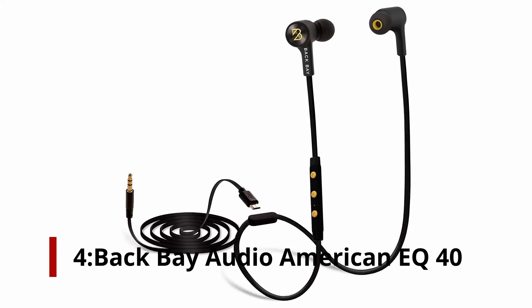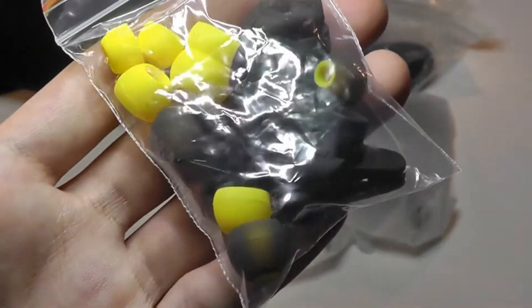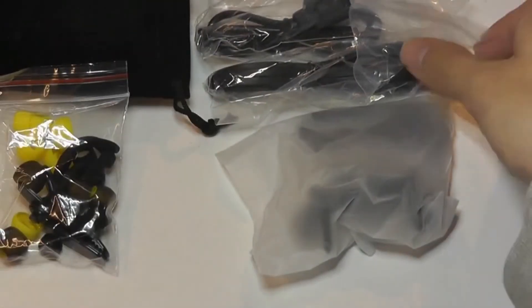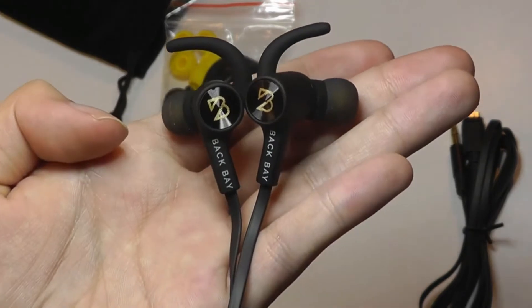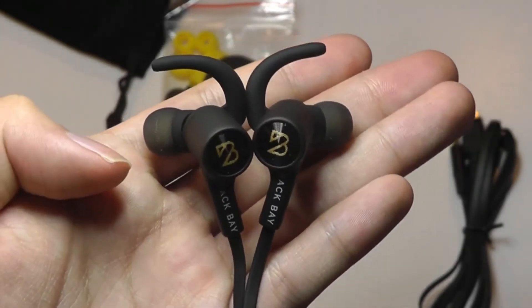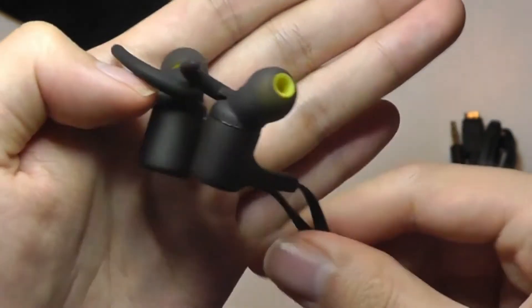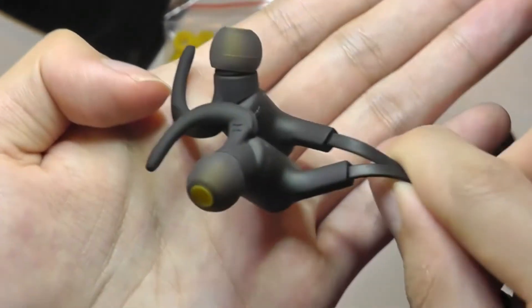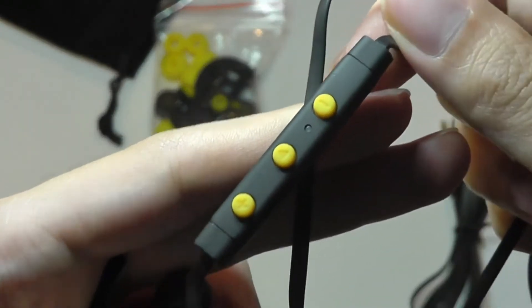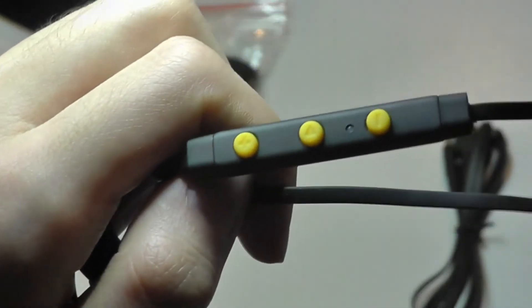Number 4: Backbay Audio American Equation 40. The affordable Backbay Audio American Equation 40 earphones come with loads of accessories and connection options, and offer solid, balanced audio performance. Sub-$50 Bluetooth earphones normally don't deliver much, but a comprehensive range of accessories and connection choices is nearly unheard of at this price. For $37.99, they sound great and come with cables for a 3.5mm jack or USB-C port, plus a variety of ear tips, fins, and shirt clips. There are a few slight audio quality issues, but not enough to detract from their overall value, earning our editor's pick.